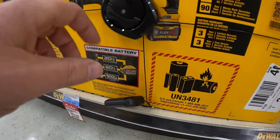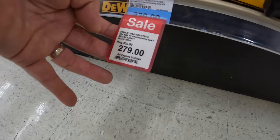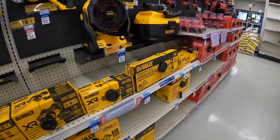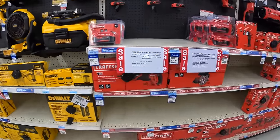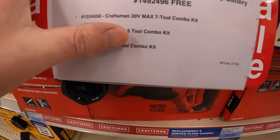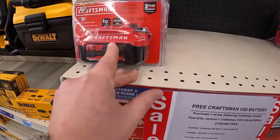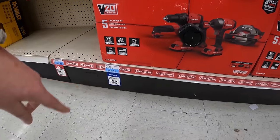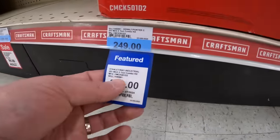Same thing with the reciprocating saw — 9 amp hour flexible battery for $279. They also have Festool, Milwaukee, and Craftsman here. For Craftsman, there's a free battery promotion: purchase the 7-tool combo kit, 5-tool combo kit, or 2-tool combo kit and get a free battery — probably a 4 amp hour. Similar to what's at Lowe's — $249 for the 5-tool combo kit.